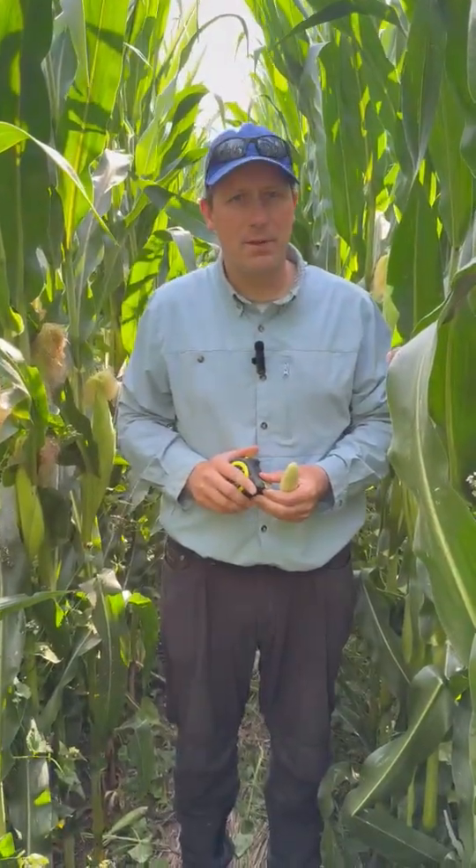August 6, 2025 — our bi-weekly cover crop check. We're just south of the Dodge County Fairgrounds on a Healthy Soil, Healthy Water grower participant. We're in week 11 with the corn being planted, and we're in week 7 with the cover crop being planted.